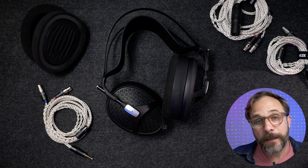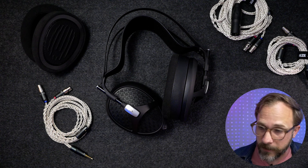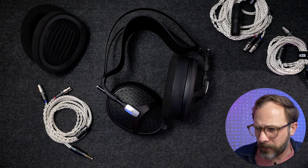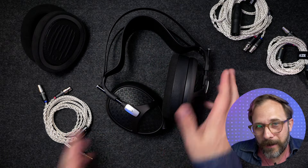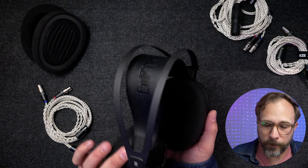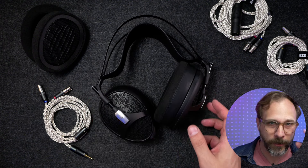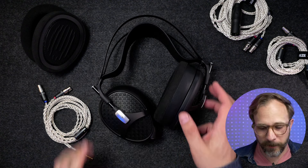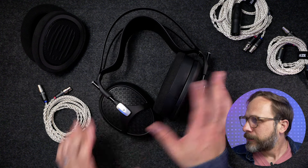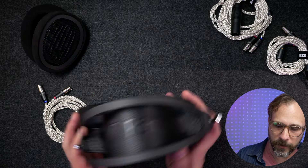One of the most comfortable headphones I've ever worn, and dare I say, one of the most attractive headphones I've ever worn. If I'm complaining about it, I wish there was a little bit more than black to break up the look — but that's a pretty small complaint. It could maybe use a little bit of a breakup, but it's a very, very handsome looking headphone, the Empyrean 2.